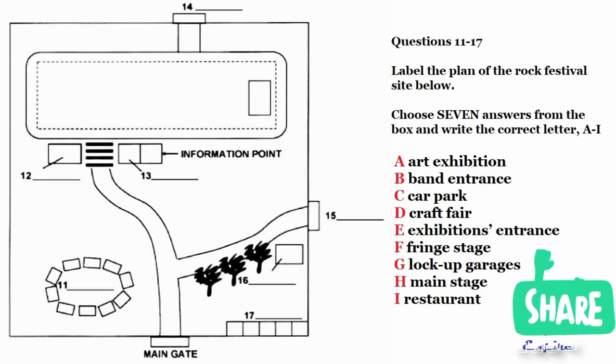We're really lucky to have so much space this year. You can see the main gate at the bottom of the plan — that's where most visitors will enter. It's also the entrance for those taking part in the craft fair. We've set the stalls just inside the gate on the left in a circle.